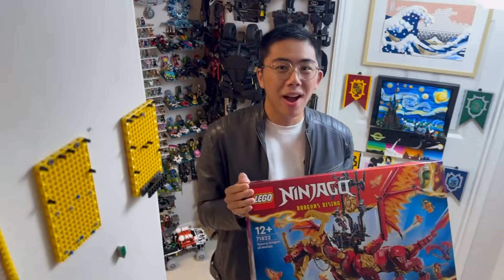Just look at the sheer scale of this Source Dragon. The Source Dragons are the biggest dragons in Ninjago lore, so it totally makes sense it's this big. But seeing the amount of articulation on the wings, on the legs, even on the tail — it is easily one of the most exciting new sets coming out this summer. It's the Source Dragon of Motion, and it actually does introduce some pretty interesting lore ramifications as well.